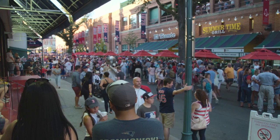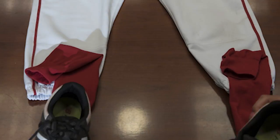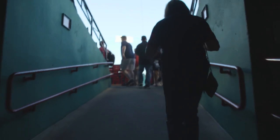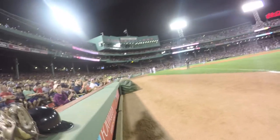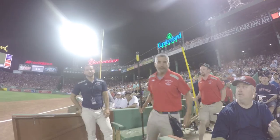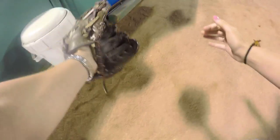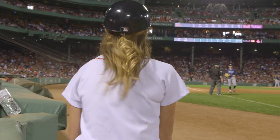We're on the legendary Yawkey Way and right now this street is nice and crowded with fans. Thanks for joining me. I hope you got a good sense of Fenway Park and I hope to see you at a game soon. See ya!